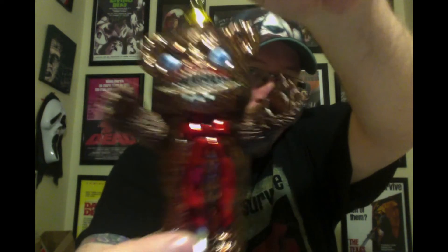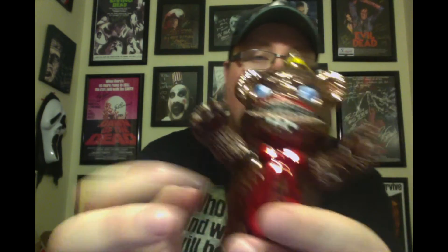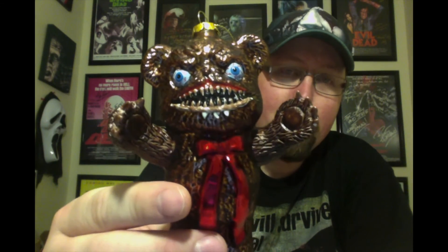At number five we have Krampus once again, with another one of the villains. Look at this thing — it is friggin' awesome. Angry Teddy Bear. It's very high quality; I know it's hard to see, but it's not cheap at all. It's a very, very high quality ornament, so I really like this one as well.